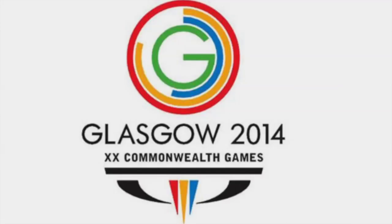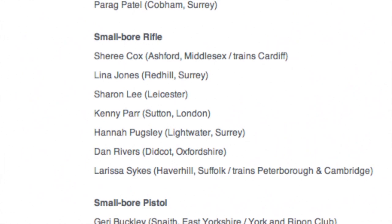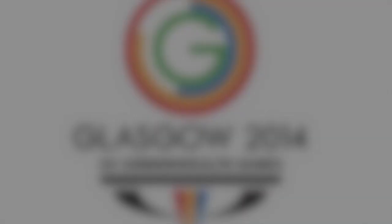England's Commonwealth shooting team has been announced — at least the rifle and pistol section. Mick Galt, England's most decorated Commonwealth athlete, will compete for an unprecedented 18th medal in Glasgow. He retired after the 2010 Commonwealth Games but has since been tempted back into the sport. Other names on the list include David Luckman, Parag Patel, Cherie Cox, Kenny Parr, Victoria Mullin and Christian Callaghan.